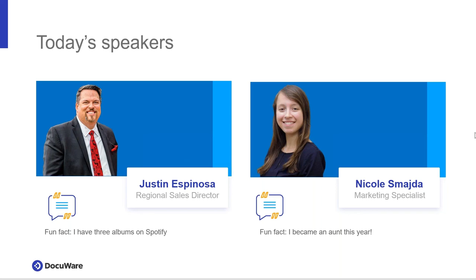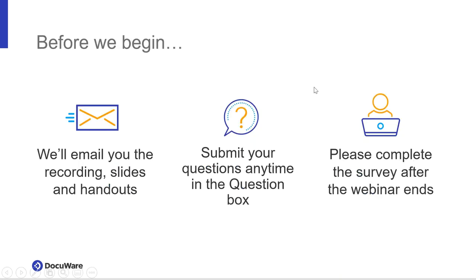The main host is Justin Espinoza. He's a regional sales director here at DocuWare. Some fun facts: Justin has three albums on Spotify — you can see the guitars behind him. And I became an author, which was exciting.